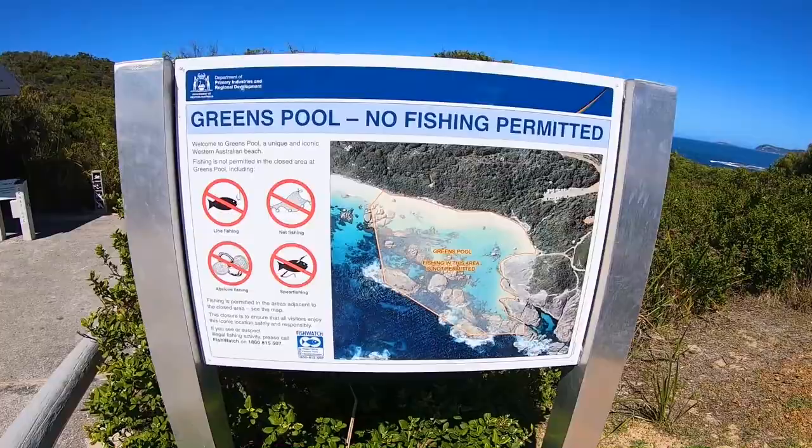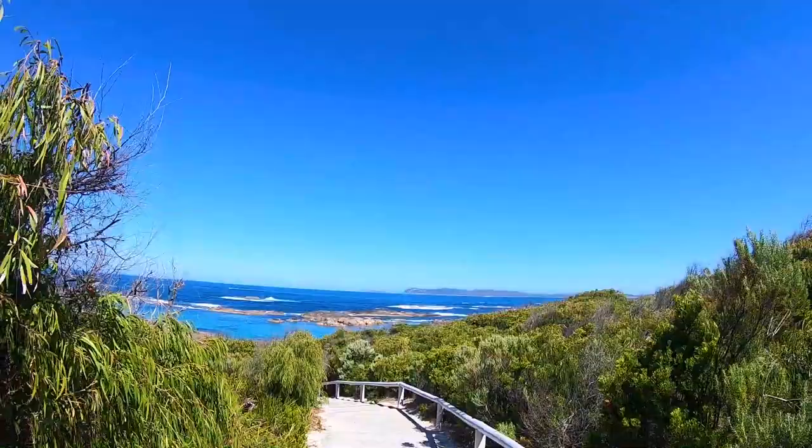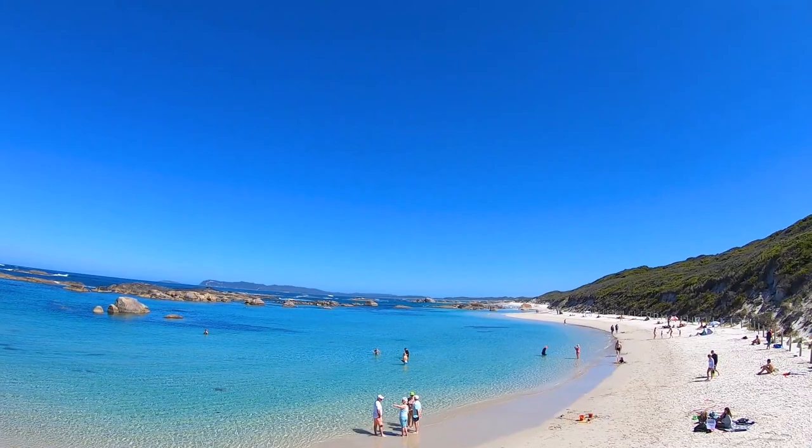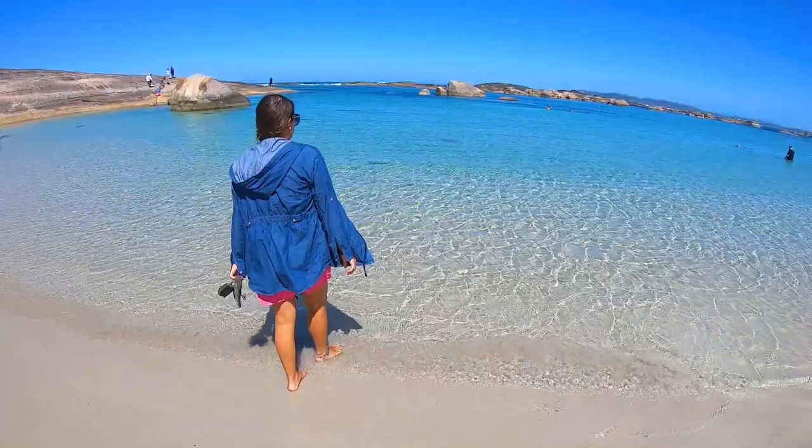Now we're heading into Denmark and off to Cozy Corner free camp. We stopped at Greenpools in William Bay National Park — this was Trent's second chosen activity. It was an easy one because we were going to come here anyway. We knew this was going to be a wow place, so we waited until we had a clear sunny day to visit. And boy was it worth it.